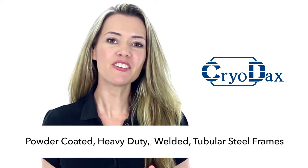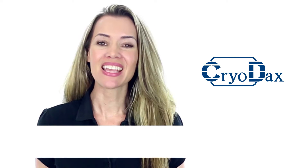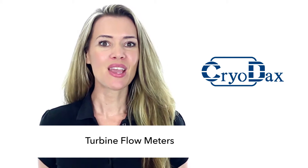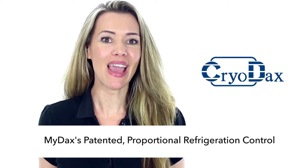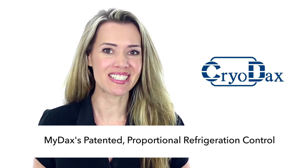CryoDax standard items include powder-coated, heavy-duty welded tubular steel frames with aluminum panels, stainless steel seal-less pumps, turbine flow meters, brazed plate heat exchangers, strong all-brazed copper piping, and Midax's patented advanced temperature control technology proportional refrigeration control.